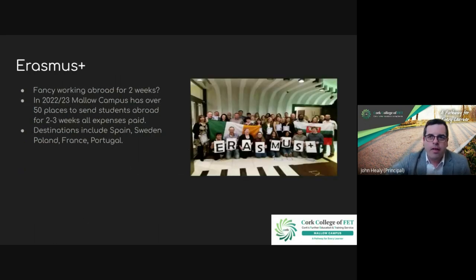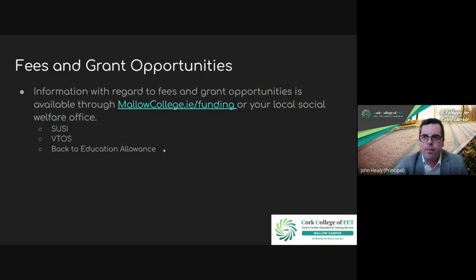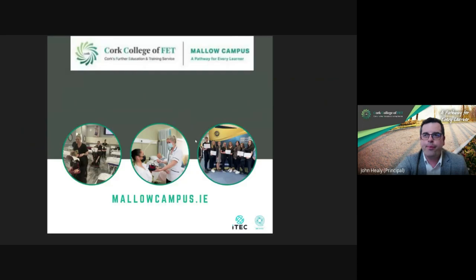There's also the Erasmus Plus programme — every year we select up to 50 students to go abroad for two weeks. In this course you'd work in early learning care or as a special needs assistant abroad, fully funded by the EU, and it's open to every student who comes here. In terms of fees, check out any funding options at mallowcollege.ie/funding. Our early learning care and SNA course is open to SUSI grants, VTOS, and Back to Education Allowance if applicable. If you have any questions, check out our website or contact us.